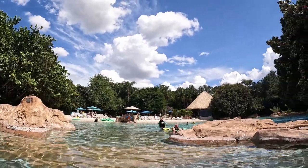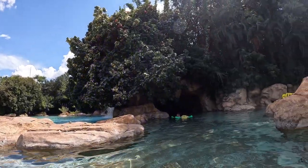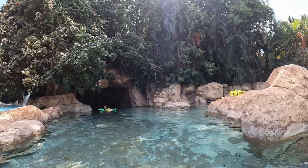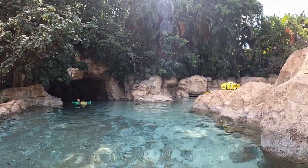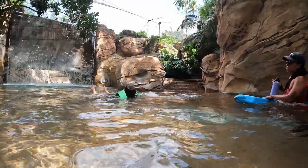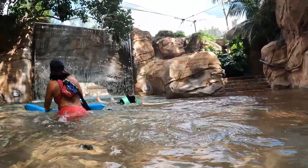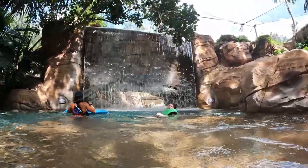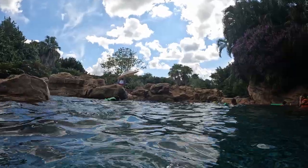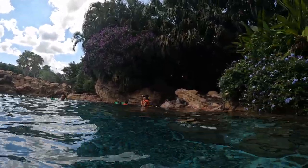Another wonderful attraction is Windaway River, which feels like a lazy river, just without the tubes. It is a slow-moving stream, and most importantly, it is super scenic — you pass through caves and some beautiful vegetation. We went around it several times. Note that the water depth also varies, quickly going up to 8 feet in some parts, and the edges and bottom of the river are pretty rough, so it's easy to scrape your feet if you're not careful.